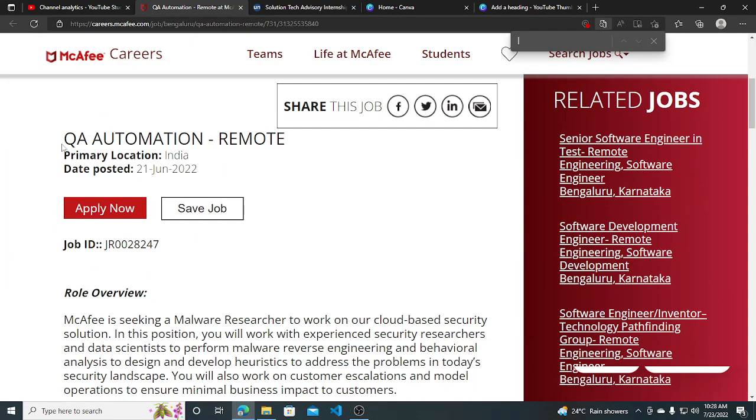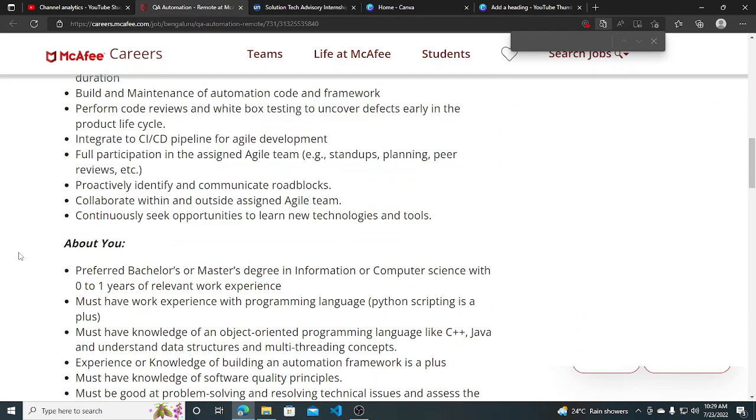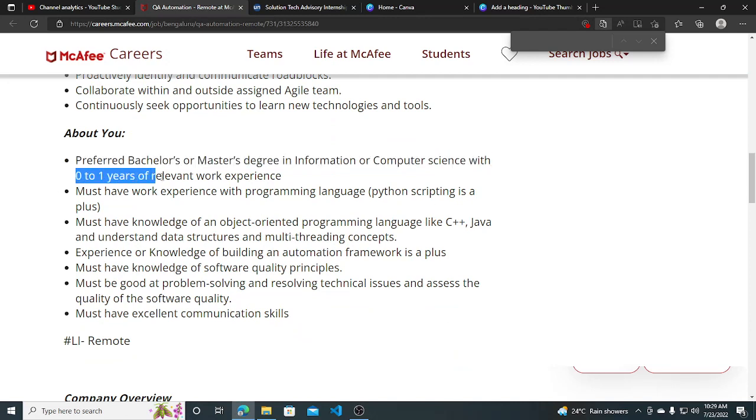Hi everyone. McAfee has started their hiring for a QA Automation Remote Role. You can see the overview of the job and about the role. An important section is 'About You,' where they require a preferred Bachelor's or Master's degree in Information or Computer Science — these are the basic degrees they are requiring.